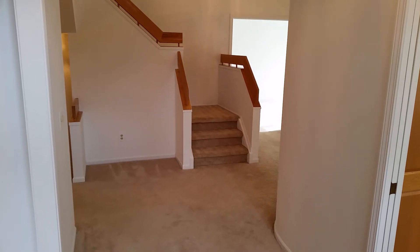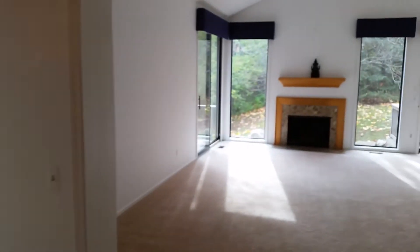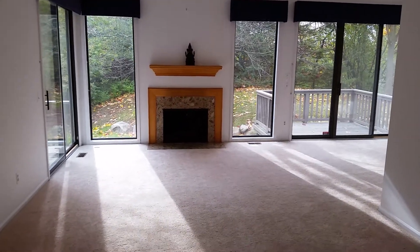A walkthrough of 1955 Boulder Drive. When you come in the entry, it's tiled. We come through past the stairs into the great room — nice vaulted ceiling and gas fireplace.